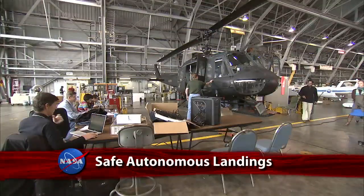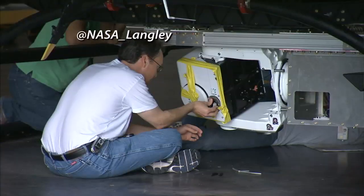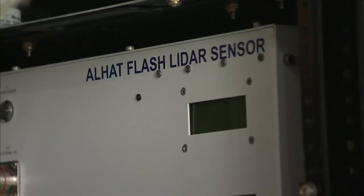NASA has completed a set of flight tests for a technology that can autonomously take a spacecraft safely to the moon, Mars, or even an asteroid. It's called the Autonomous Landing Hazard Avoidance Technology, better known as ALHAT.